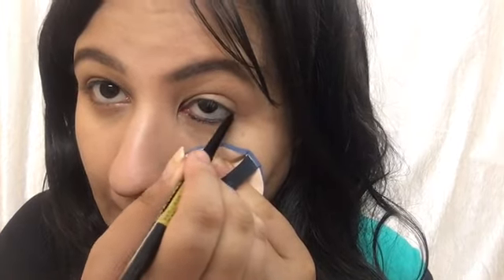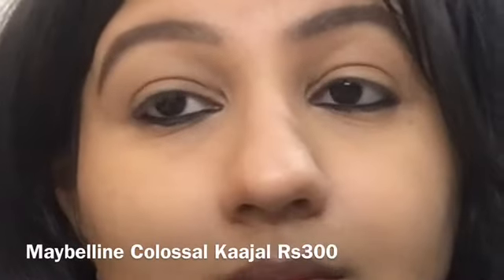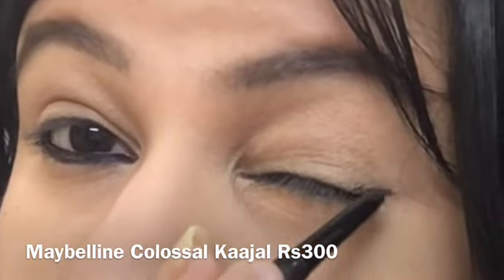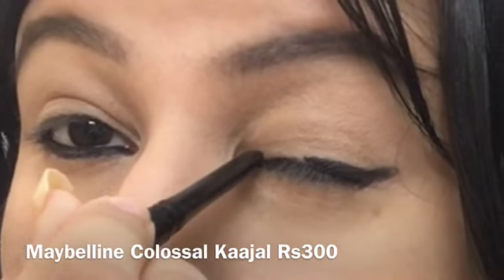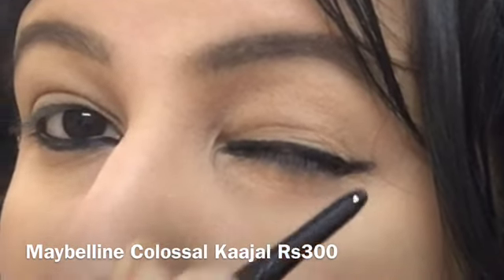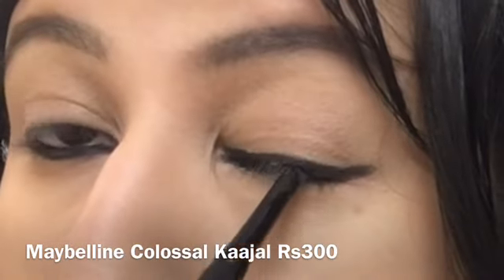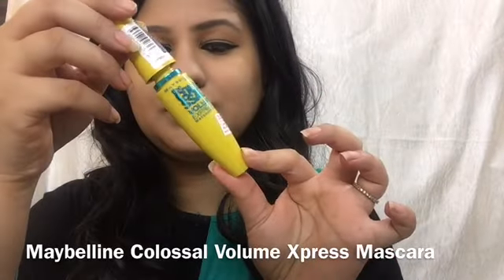Next I'm taking the Maybelline Colossal Kajal pencil. If you have oily skin, a gel eyeliner is better since Kajal will start smudging after four or five hours. I'm applying it on my waterline and lower lash line, then as an eyeliner on my upper lash line. You can smudge it using a q-tip or eyeshadow brush so it doesn't smudge unevenly later.